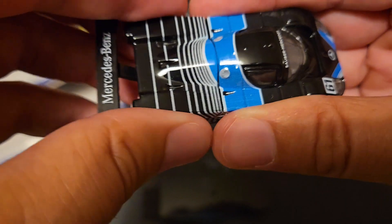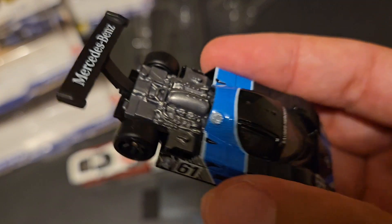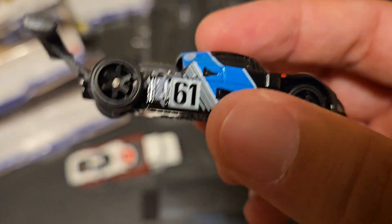And as I said, I love the Mercedes bends on the wing. That's cool. This does have the removable part over the engine. So it reveals that, which is really super cool. Metal on metal.